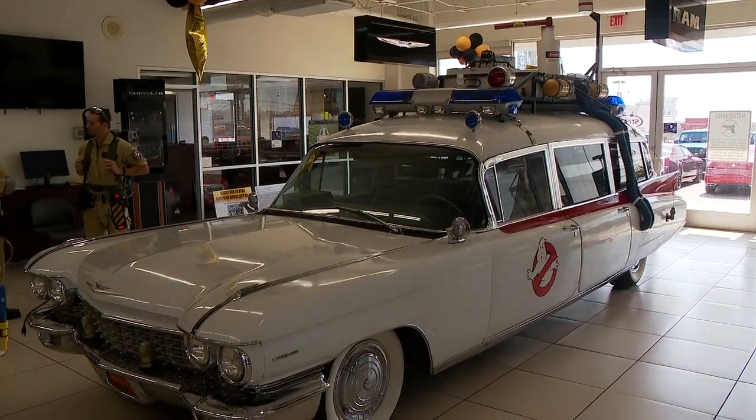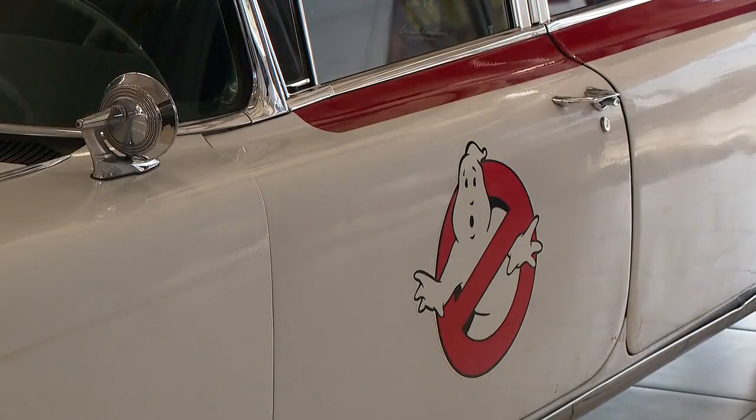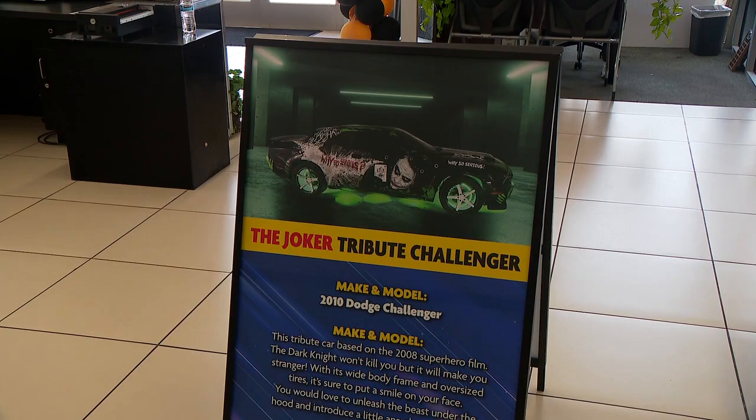The one behind me, with all of the cast of characters, is the Ectoplasm One from the movie Ghostbusters — one of only three in the country, sitting right here in the showroom. Behind you is the Joker Mobile, if you're a Batman and Robin fan. That's the 2010 Dodge Challenger that the Joker was driving.